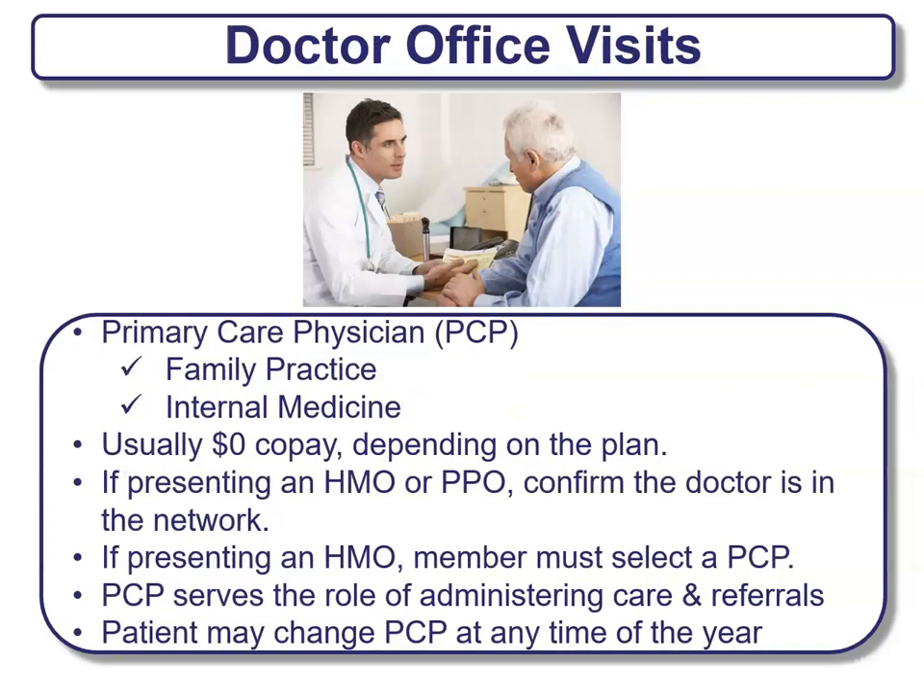Doctor visits are usually seen in primary care physicians' offices, or PCPs, like family practice or internal medicine offices. Usually there's a zero-dollar co-pay, depending on the plan. If you're being presented an HMO or PPO plan, make sure your doctor is in network. For an HMO plan, you must select a PCP, because the PCP serves the role of administering care and referrals. You may be able to change your PCP at any point during the year.